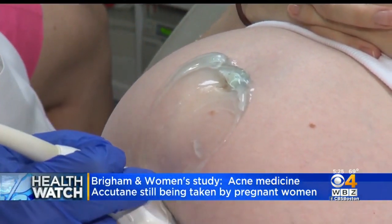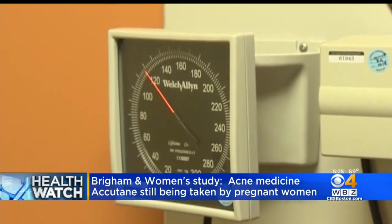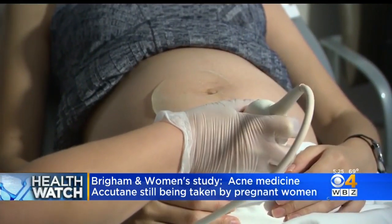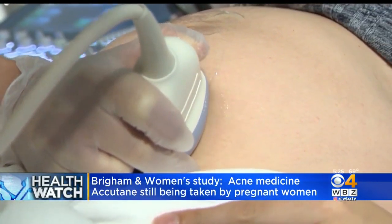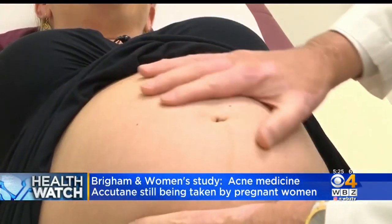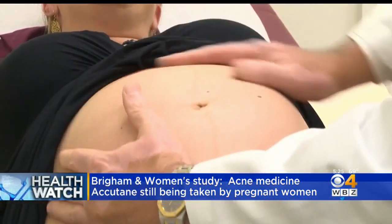For example, women on the drug are supposed to do a pregnancy test every month, and they're supposed to use two forms of birth control. But researchers at Brigham and Women's tracked the use of isotretinoin with pregnancy, and they found that even though the numbers are down, there are still several hundred pregnancies a year.